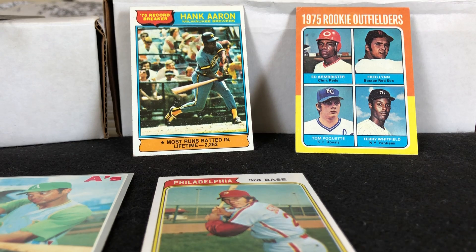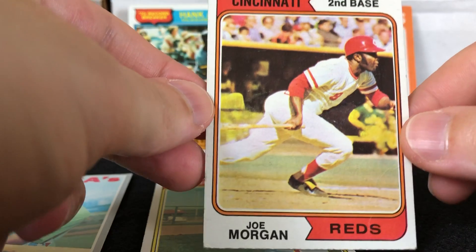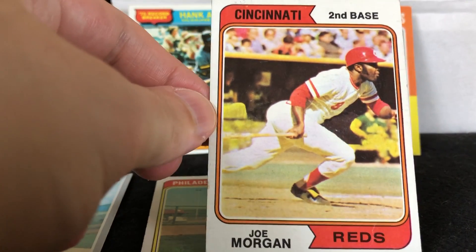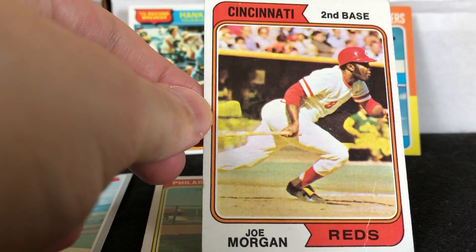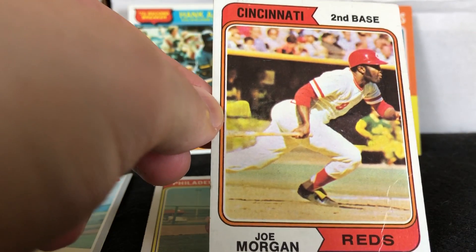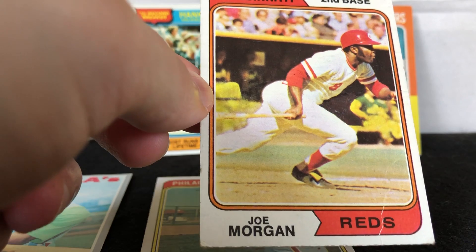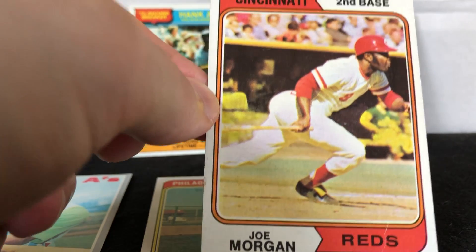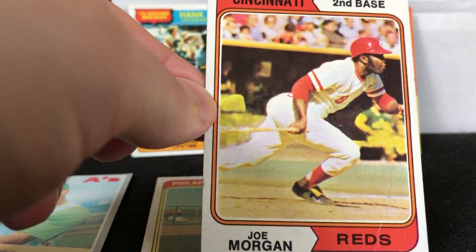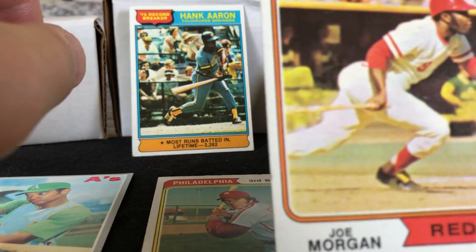Another 1974 Topps which I really like is Joe Morgan. I still think he was the player of the decade in the 1970s — it's close, but certainly some Big Red Machine guys like Bench are right there with him, not to mention Schmidt and Reggie Jackson. But Morgan just peaked right in the mid-70s with back-to-back World Series titles in Cincinnati, and his numbers are just crazy. Love that card — I think it was a dollar.